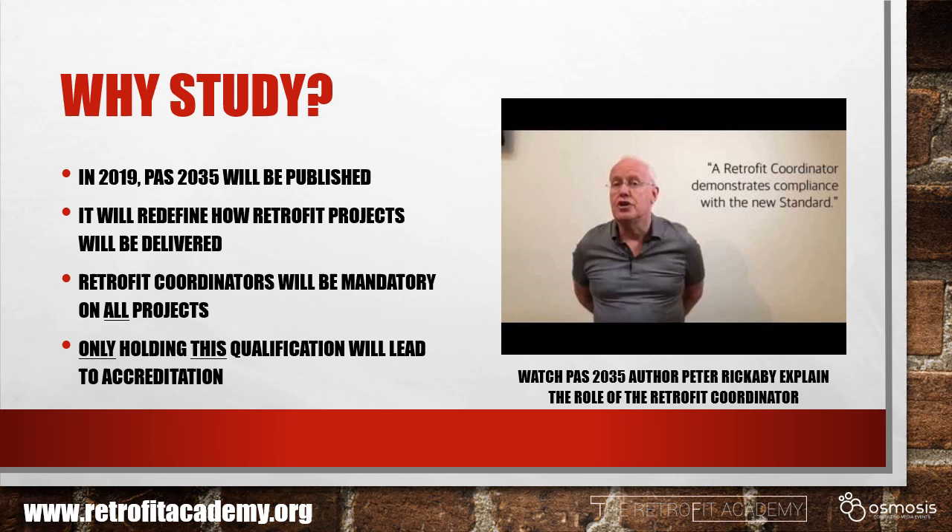Why should you be working towards this qualification? In 2019, the new PAS2035 standards will be published, which will redefine how retrofit projects will be delivered in the future. Retrofit coordinators will become mandatory on all retrofit projects, and only holding this qualification will lead to accreditation as a retrofit coordinator. To find out more, we suggest you watch the video recorded with Peter Rickerby, the author of the PAS2035 standards and a key Retrofit Academy tutor.